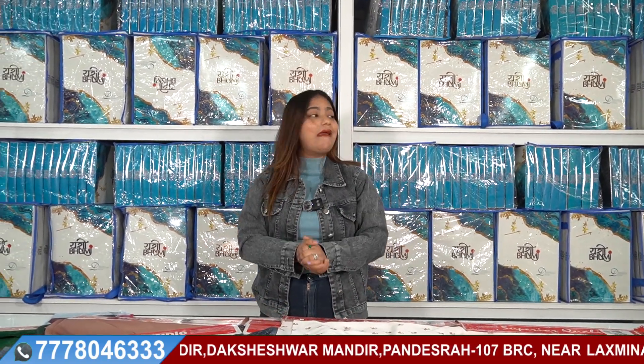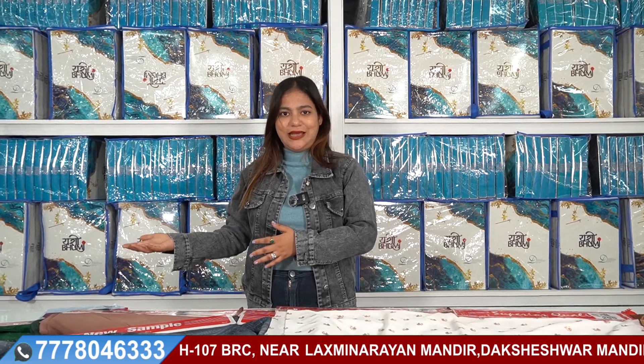If you would like to purchase for the first time, look at the factory first. Then you can purchase after checking the quality of the company.